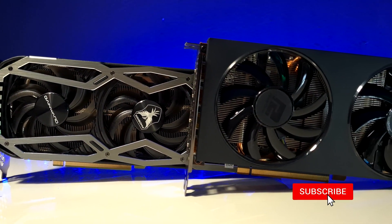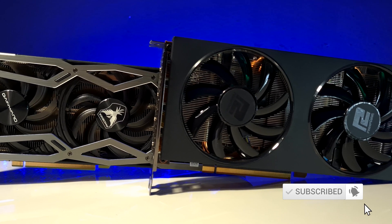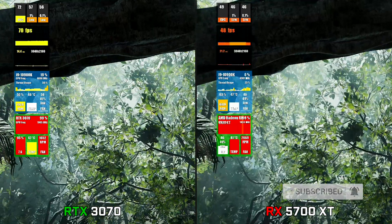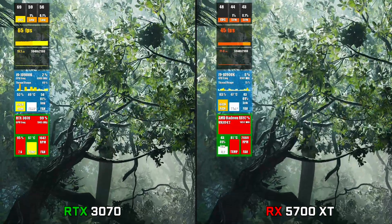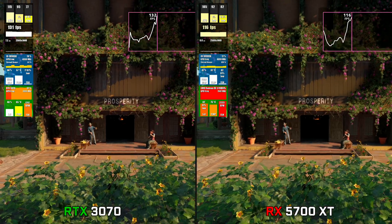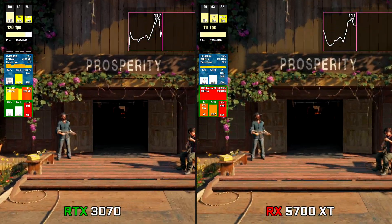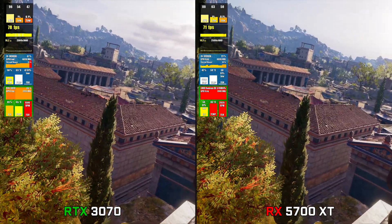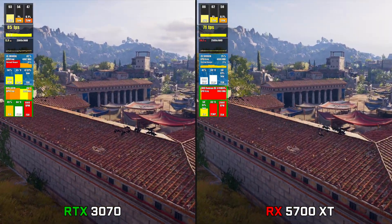As you saw for yourself, we had a clear win for Team Green, and that was to be expected, especially running at 4K resolution where the system was entirely GPU bottlenecked. At 1440p, we had some close ones, and that's due to the fact that our GPU wasn't entirely utilized, because either the game was not well optimized or it wasn't using all the processing power.